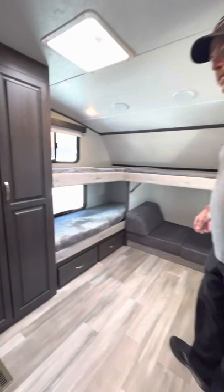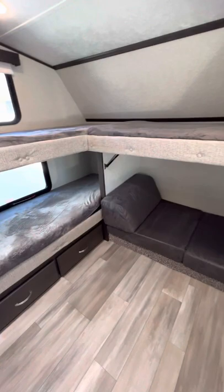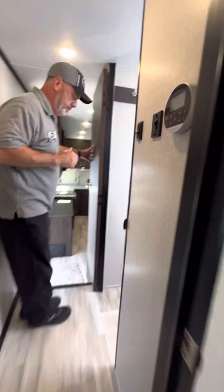So literally you could sleep four here just in the front if you wanted to. In here we can put a washer and dryer — they've got the hookups located on the wall there. This has a bathroom, so we have two full bathrooms in here.